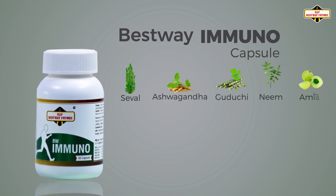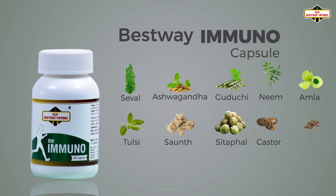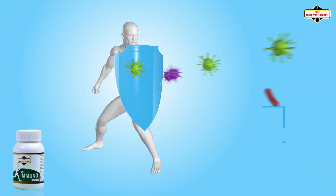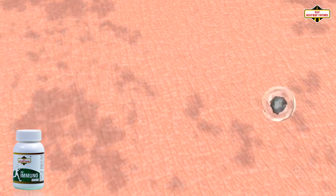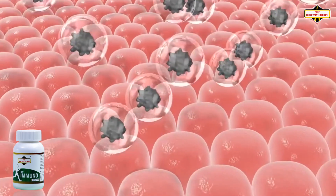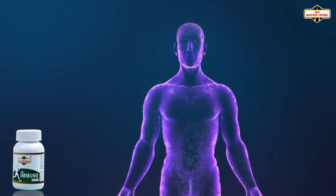Powerful Ayurvedic herbs in Immunocapsule like Sheval, Ashwagandha, Guduchi, Neem, Amla, Tulsi, Sauf, Sitafal, Castor, Jatamansi extract, and Turmeric are rich in antioxidant properties and show miraculous effects in increasing immunity.